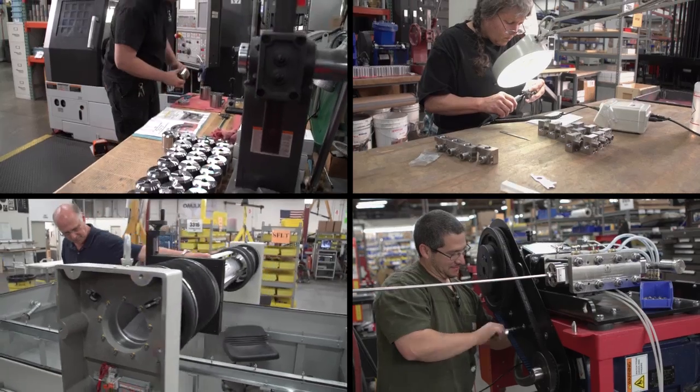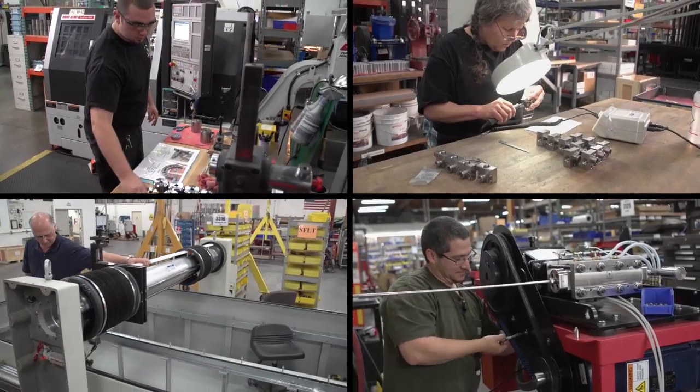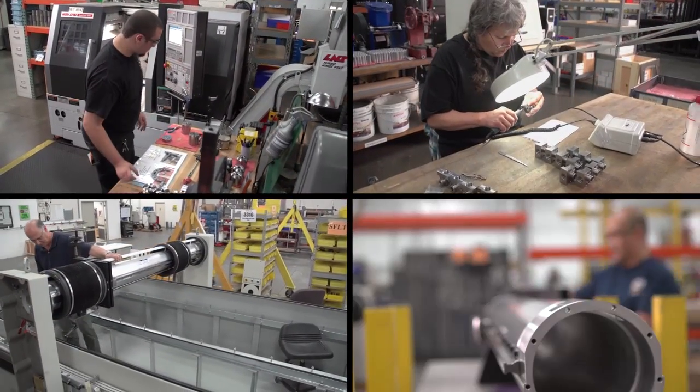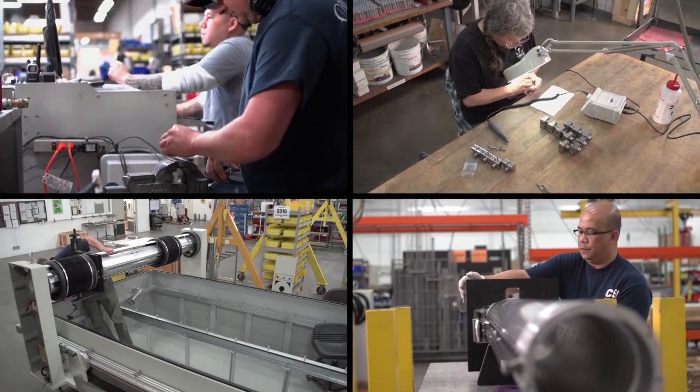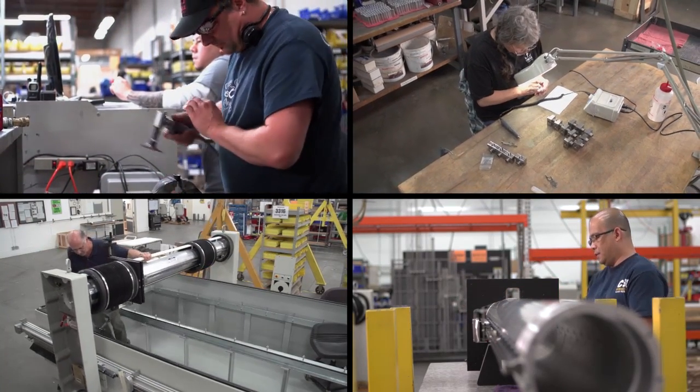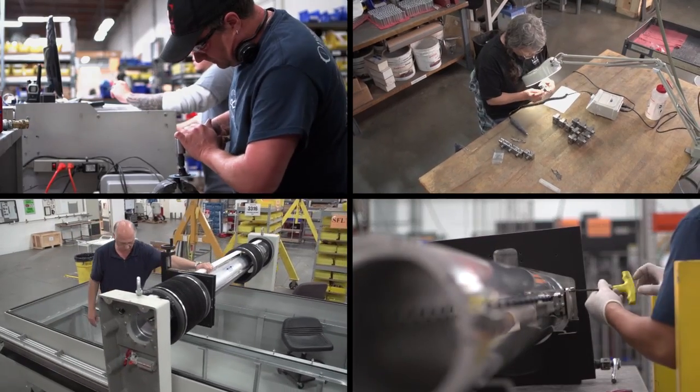Our diverse and experienced research scientists and engineers are able to develop new innovative technology quickly and efficiently. Our high efficiency direct drive pumps, precision linear drive systems, and patented motion control technology are all designed specifically for the abrasive water jet environment.